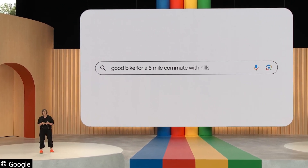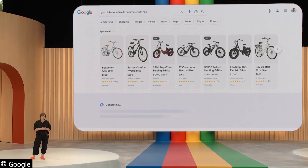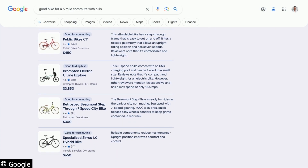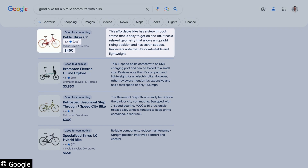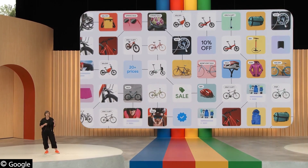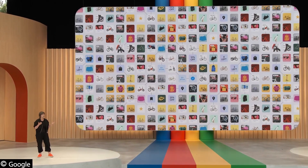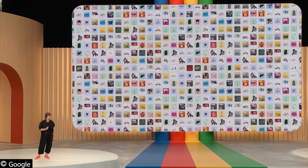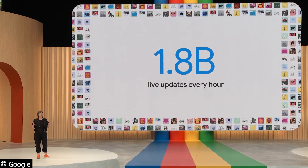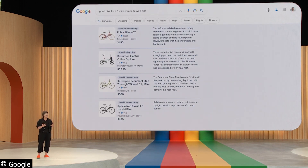For example, let's say you're searching for a good bike for a five-mile commute with hills. In the AI-powered snapshot, you'll see important considerations like motor and battery for taking on those hills, and suspension for a comfortable ride. Right below that, you'll see products that fit the bill, each with images, reviews, helpful descriptions, and current pricing. This is built on Google's Shopping Graph — the world's most comprehensive dataset of constantly changing products, sellers, brands, reviews, and inventory, with over 35 billion listings and 1.8 billion live updates every hour. You can shop with confidence knowing you'll get fresh, relevant results.